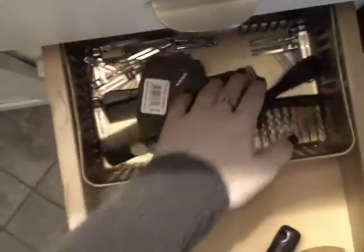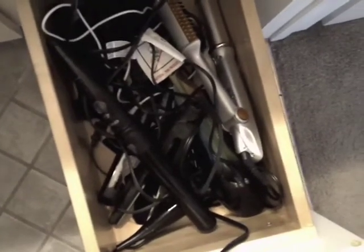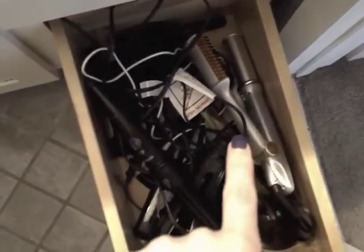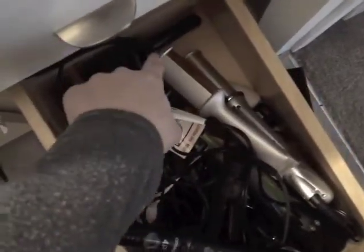In the back of that drawer I keep combs, spin pins, bobby pins, and hair pins. In the bottom drawer of the vanity are my hair dryers and curling irons — the ones I use most often. I have my InStyler, my Amika blow dryer, my Paul Mitchell straightener which I've had for years, and my Amika 4P curling iron with interchangeable barrels.